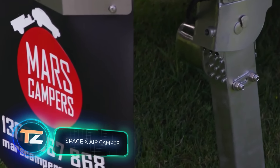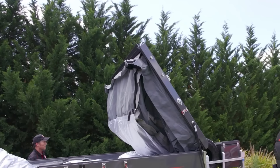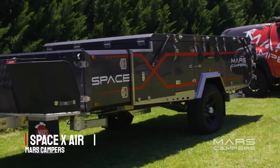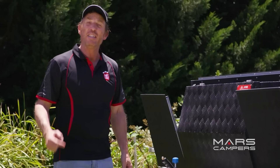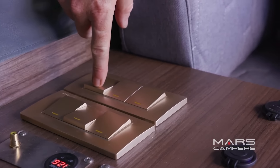This camping trailer was designed by a team from Australia. According to the creators, they tried to make camping as fascinating as possible by combining unusual ideas. The trailer is remarkable for plenty of automated solutions — it not only unfolds on its own, but it can also stabilize itself. When unfolded, it offers beds for four adults and two children.